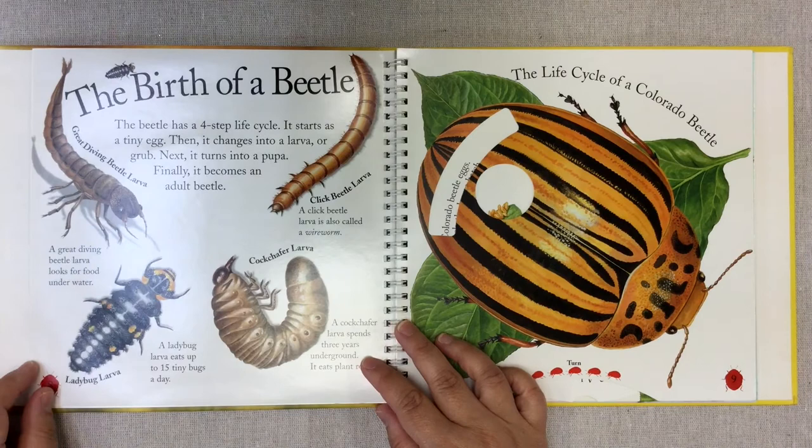The birth of a beetle. The beetle has a four-step life cycle. It starts as a tiny egg. Then it hatches into a larva, or grub — those are the same thing. Next it turns into a pupa. Finally it becomes an adult beetle.